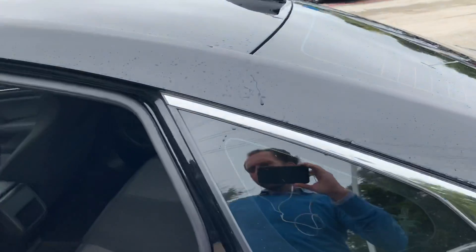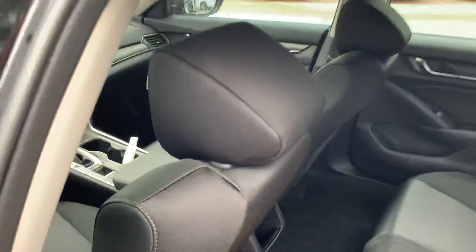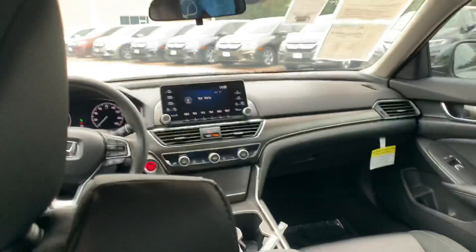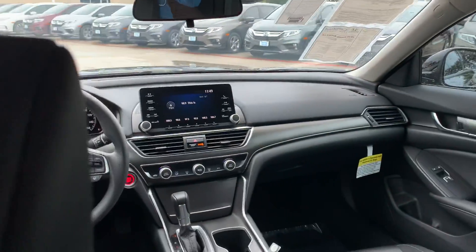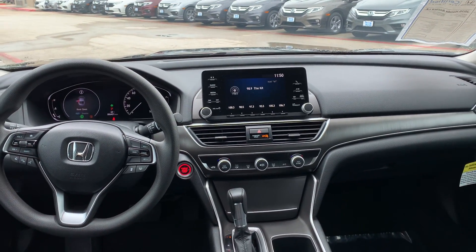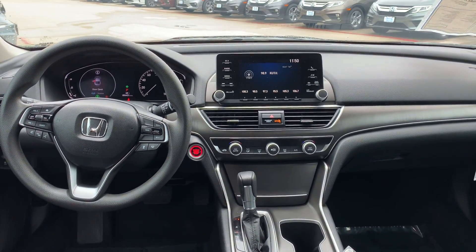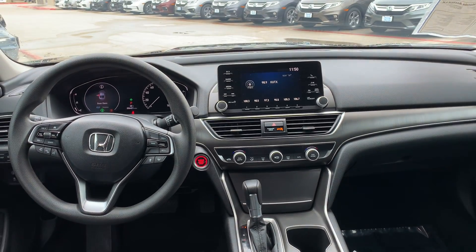It's very clean on the inside with black vinyl. Being the LX model, it comes with the Honda Sensing package, which includes lane departure warning, distance-pacing cruise control, and brake assist, along with a couple of other features.